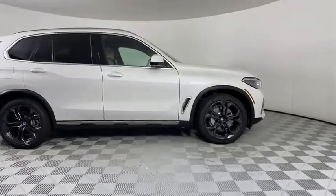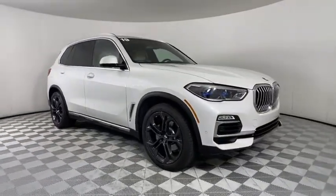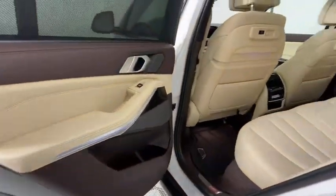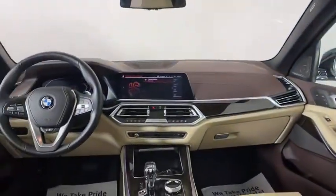LED headlights, lane departure warning, all-wheel drive, anti-lock braking system, leather-wrapped steering wheel, Bluetooth, adjustable steering wheel, power steering, four-wheel disc brakes, keyless start, and hard disk drive media storage.